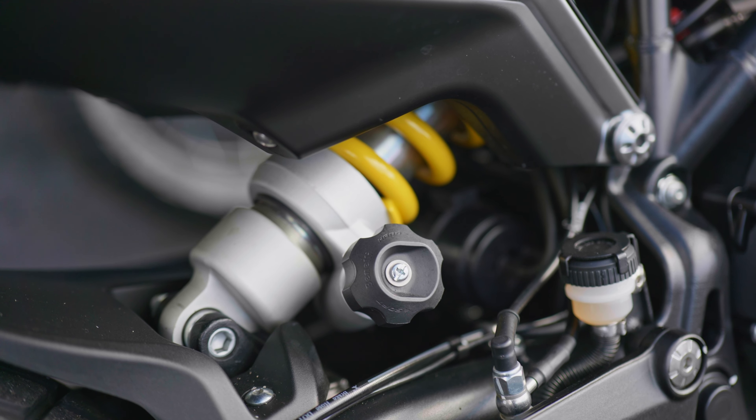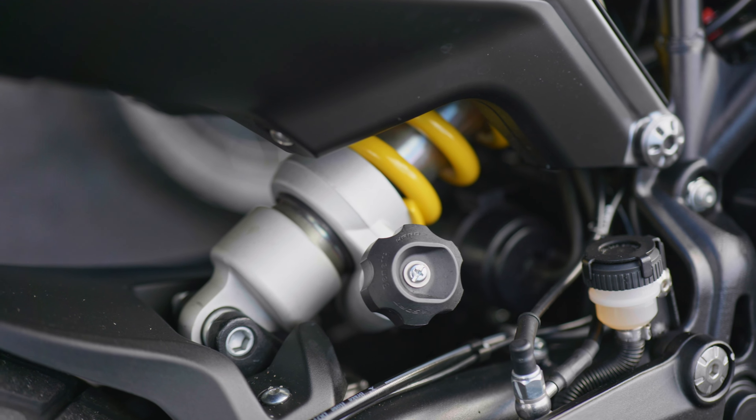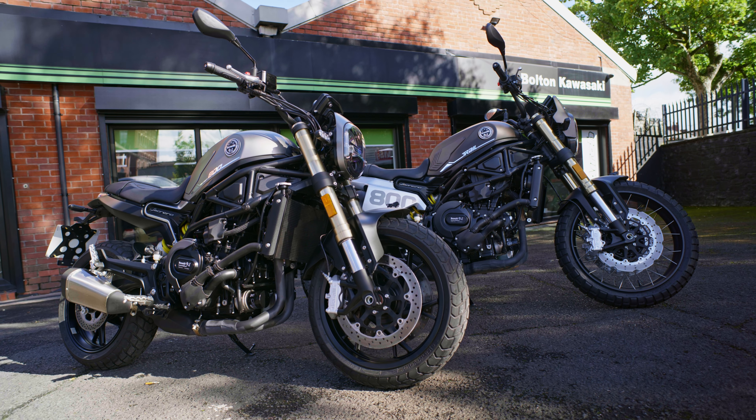The rear suspension is slightly different — both are fully adjustable on preload — but just a 2mm difference, again just to give a little bit more clearance on the back.